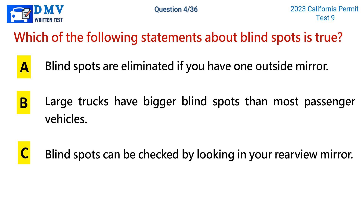Question 4. Which of the following statements about blind spots is true? a. Blind spots are eliminated if you have one outside mirror. b. Large trucks have bigger blind spots than most passenger vehicles. c. Blind spots can be checked by looking in your rear-view mirror.